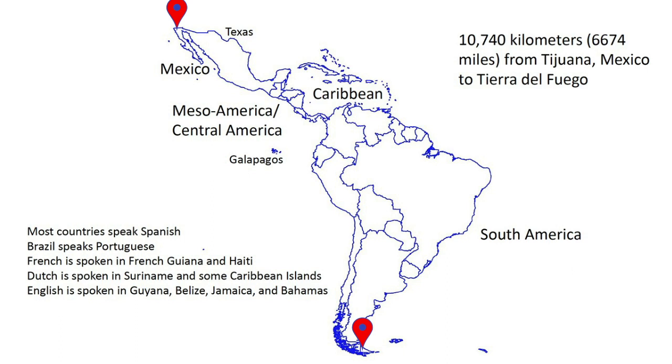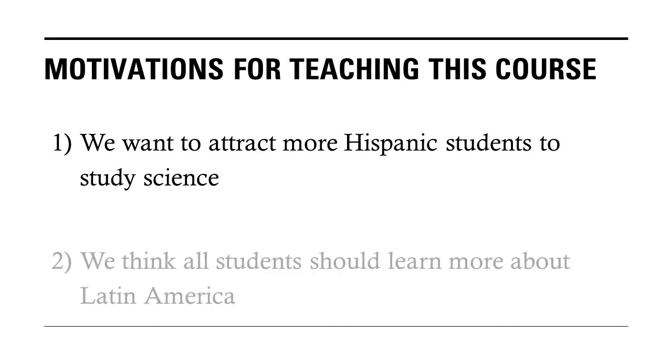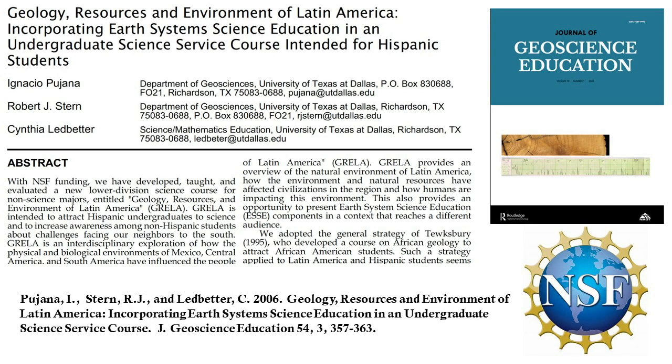We have two main motivations for teaching this course. First, we would like to attract more Hispanic students to be more interested in STEM. Many organizations and disciplines recognize the importance of increasing diversity in STEM, and we think that teaching about Latin America is a good way to engage Hispanic students to want to learn more about science. Second, we think that all students need to learn more about the lands to our south. For these reasons, Dr. Ignacio Pujana and I updated a course we developed with NSF support in the 1990s and taught this to 23 students in fall 2021.